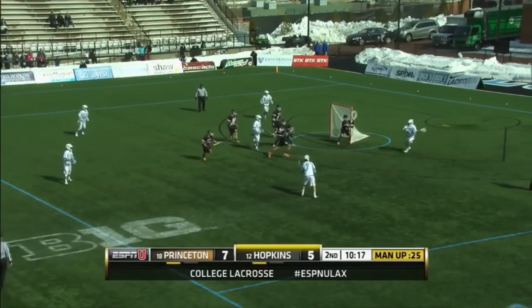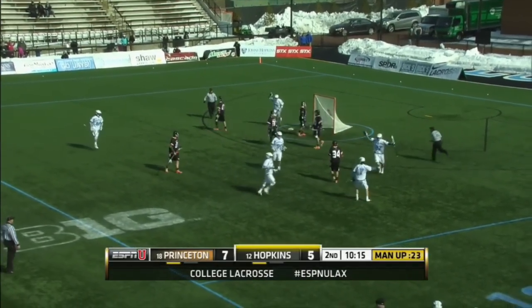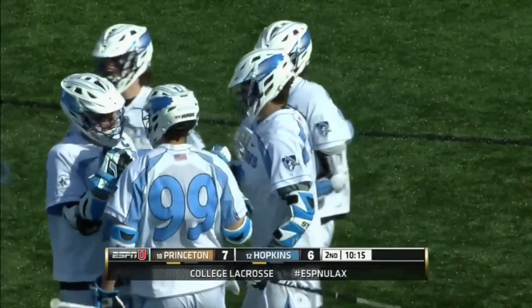Stanwyck, the senior, box pass to his younger brother Shaq, the freshman. Frazier just got the hat trick, all from the same spot, same location. When it's going 100 miles an hour, nobody's going to make that stop.